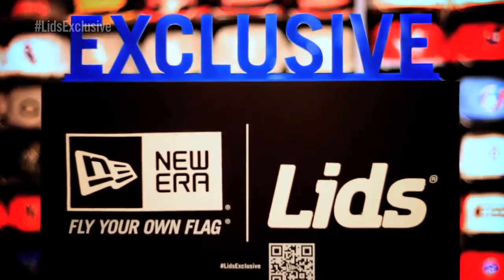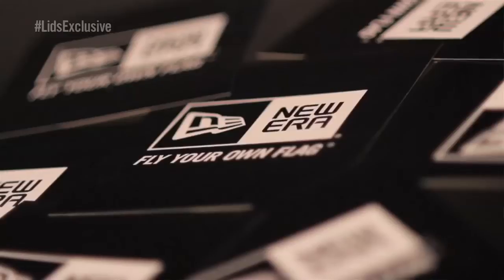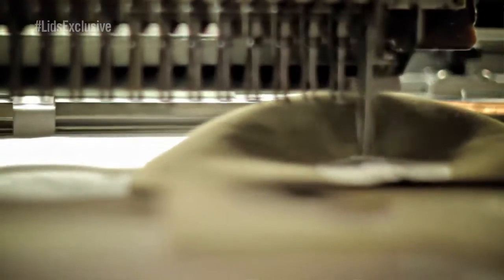We want them to know that you can only get this particular hat out of a Lids location or Lids.com. I'm a hat collector. There's an art to this, and New Era does a great job of painting that picture.